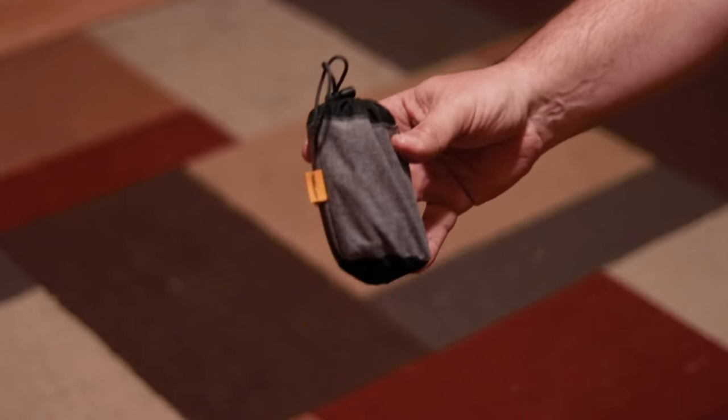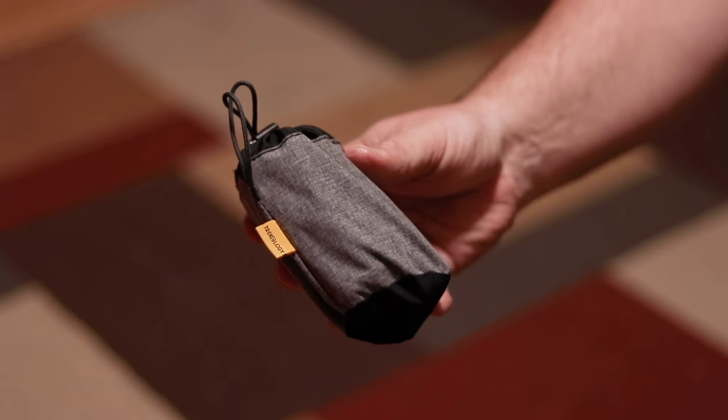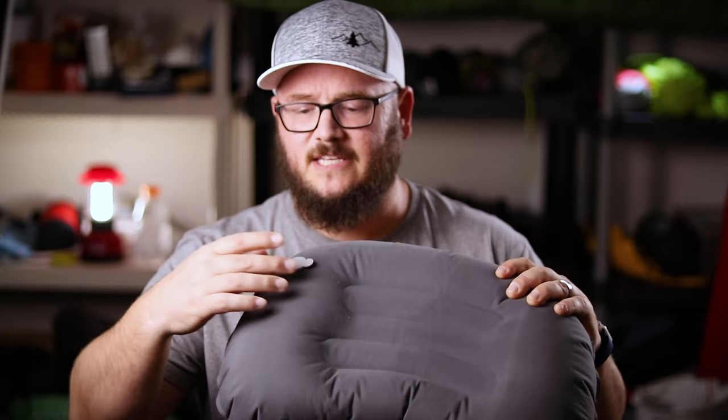The next pillow is the Trekology UL pillow. You see these all the time on Amazon and a lot of backpackers really like them. They're inexpensive at just over $15 and weigh only 2.8 ounces — less than a third of the Therm-a-Rest's weight. It packs down to a minuscule size. One of my favorite things is the valve: it has a push-button that lets you blow air in without any escaping.